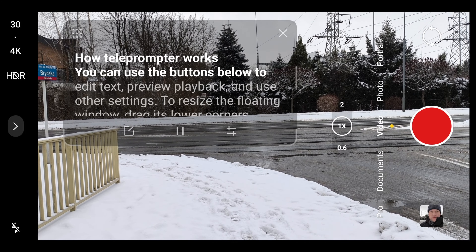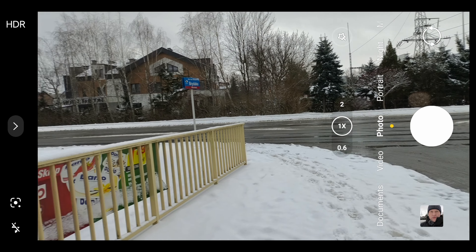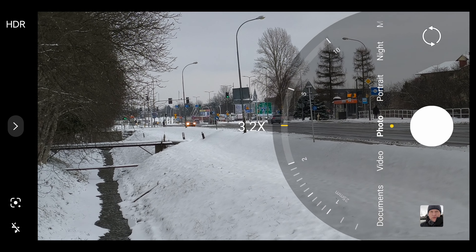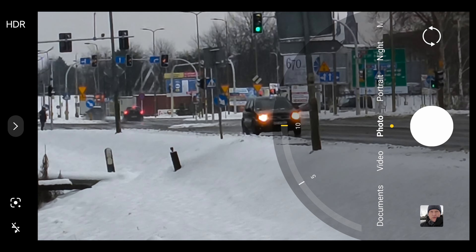In photo mode, how much zoom are we going to have? Probably much more than in video — that's 10x, but it is an electronic zoom. Very nice tracking as well.